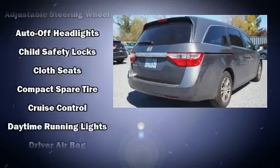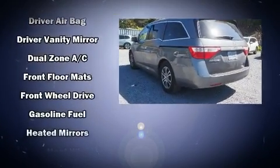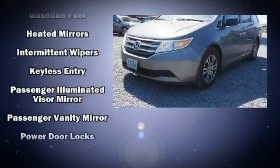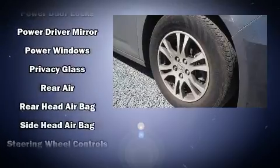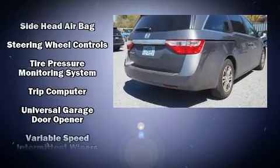Honda ensures the safety and security of its passengers with equipment such as dual front impact airbags with occupant sensing, anti-whiplash front head restraints, and four-wheel disc brakes with ABS. For added security, dynamic stability control supplements the drivetrain.